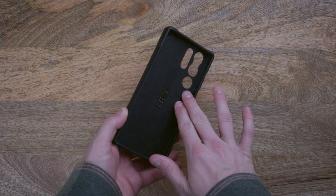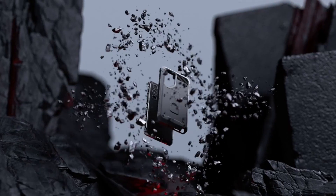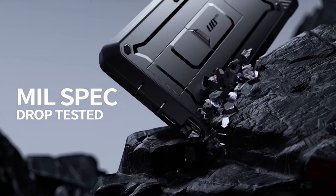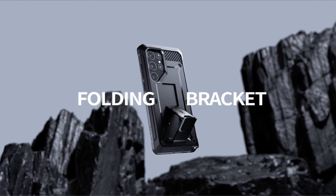So you might want to consider purchasing a case to protect it from accidents and scratches. The Samsung Galaxy S23 Ultra is the company's most potent phone to date, but if you're going to spend the money, you need to protect it. A video guide has been prepared to help you choose the best Samsung Galaxy S23 Ultra rugged cases. Let's begin.